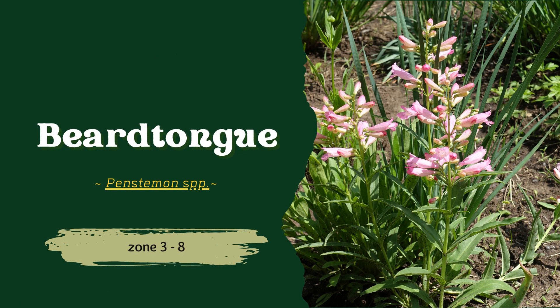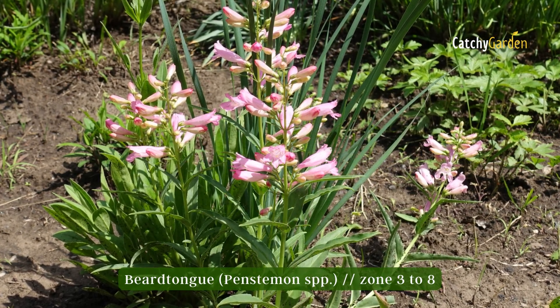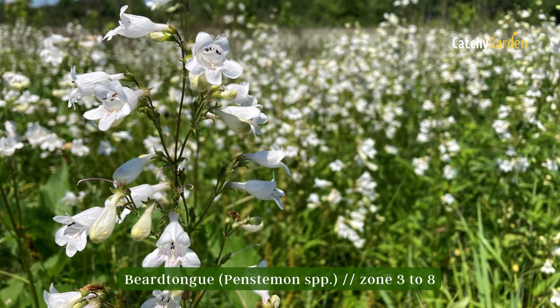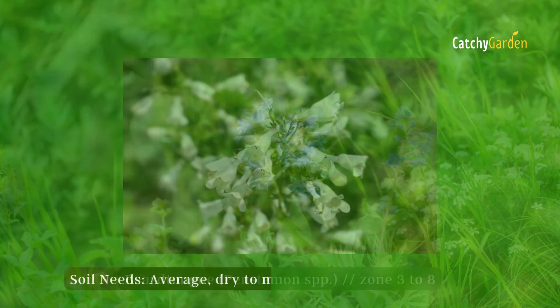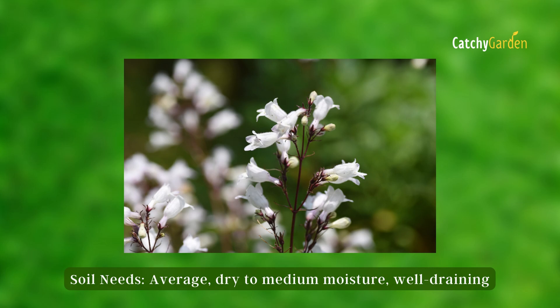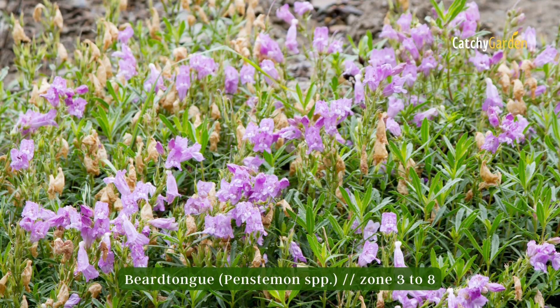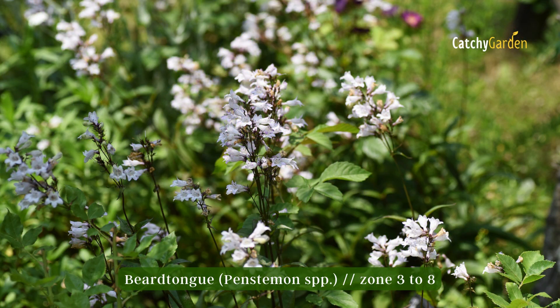Number two: beertong. About 250 flowering plant species can be found in this genus, all native to North America. They are adaptable and may thrive in a wide range of environments. Beertong plants are easily identified by their clusters of tube-shaped blooms atop stiff stems. Hummingbirds and bees will flock to your yard thanks to these plants. From hardiness zone 3 to 8, beertong thrives.